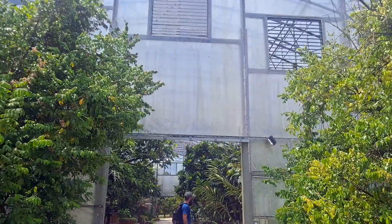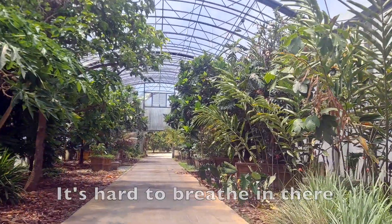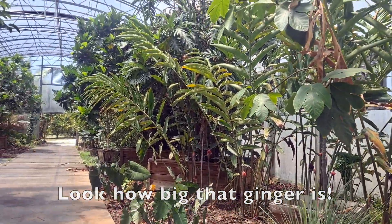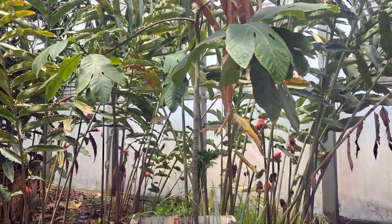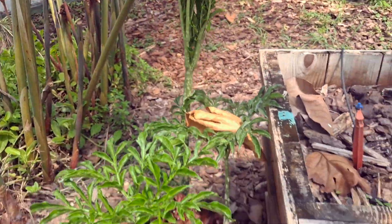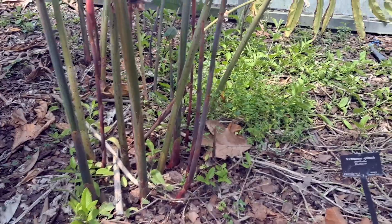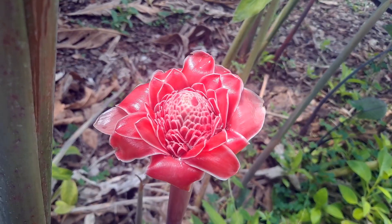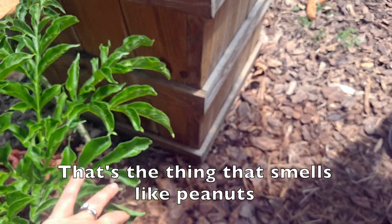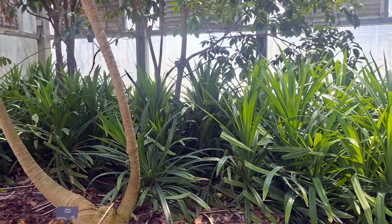Wow, here is a greenhouse — can't wait to see what's in here. Look how big that ginger is. Isn't this the one that we bought — don't we have this one? This is just a crazy torch ginger. What the hell is that? Torch ginger — yeah. Oh yeah, we saw this. That's the thing that smells like cumin. Everything is giant versions here.